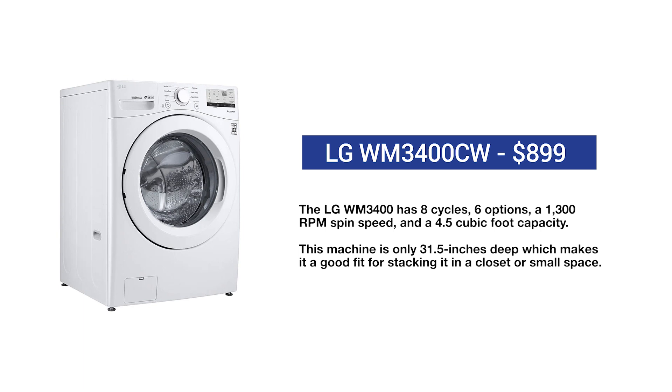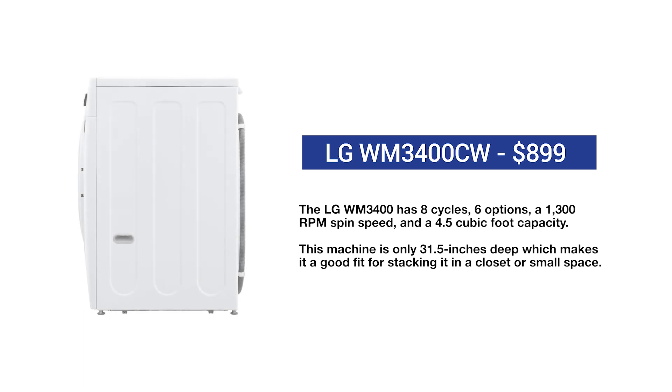For perspective, our parents washed with three cycles, one or two speeds, and three temperatures, and had 2.5 cubic feet of capacity versus the 4.5 cubic feet in this machine. It's also only 30 and a quarter inches deep versus 31 and a half to 34 inches for other competitive brands — a world of difference when stacking in a closet or other smaller laundry rooms.